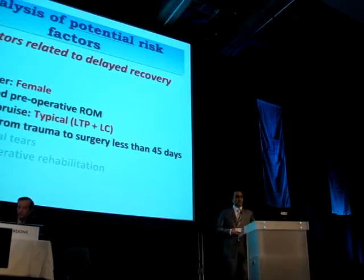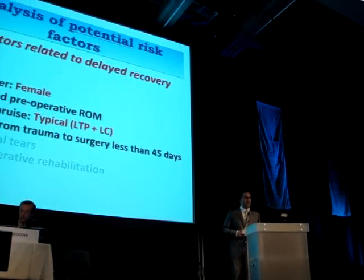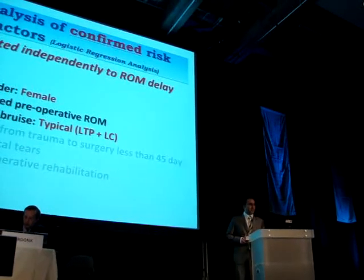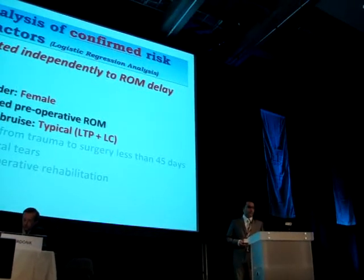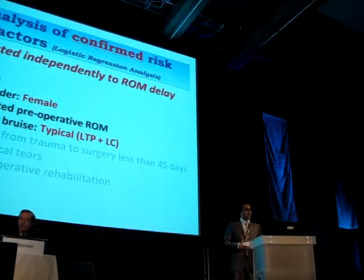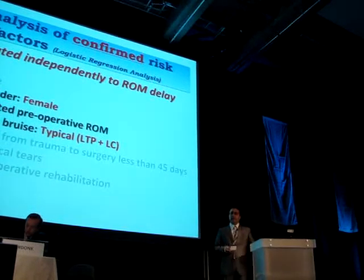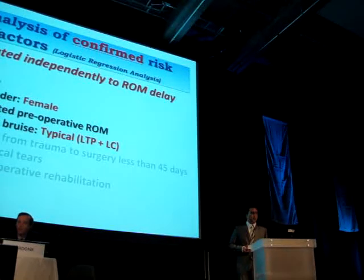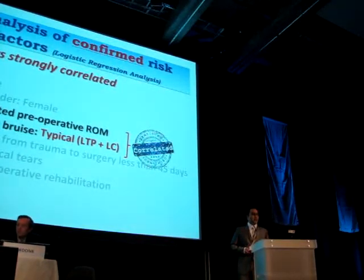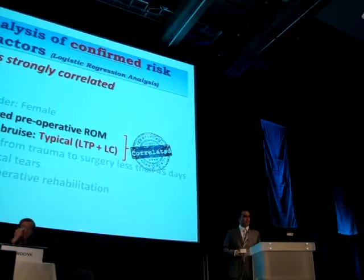Neither age, rehabilitation type, associated ligament lesions, nor the isolated contusion of the lateral tibial plateau had any significant influence on postoperative recovery. After logistic regression analysis, limited preoperative mobility, typical bone bruise, and female gender remained significant, and each of these factors was potentially able to independently induce delayed recovery from the other two. In addition, limited preoperative range of motion and typical bone contusion were strongly correlated.